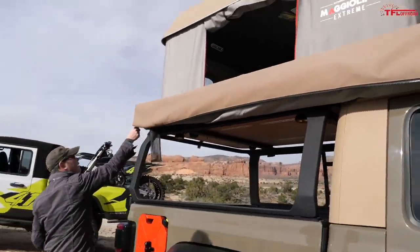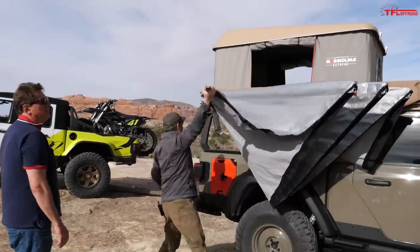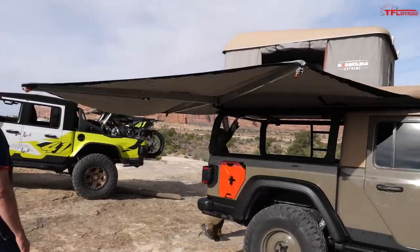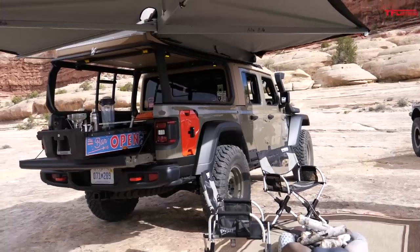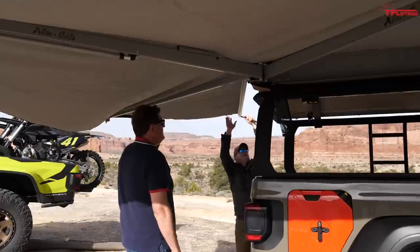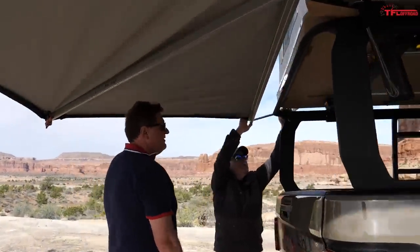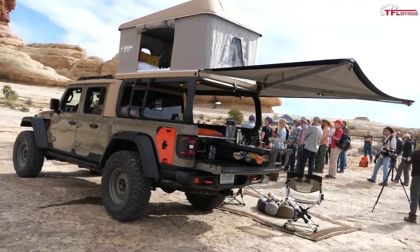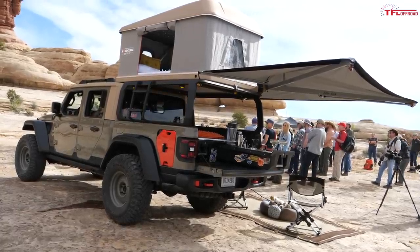It has a super cool awning. It deploys rapidly, and we could do the rest of the interview under here out of the sun. If you guys have never been overlanding, these things are just a godsend. There are guide wires for it to hold it in the wind, but it's really cool — all of a sudden you've got shade or rain protection.